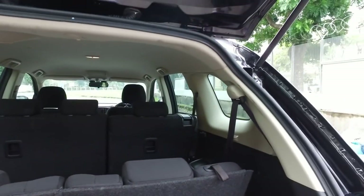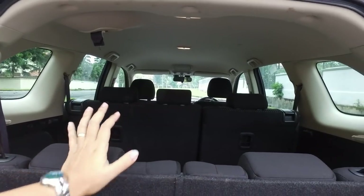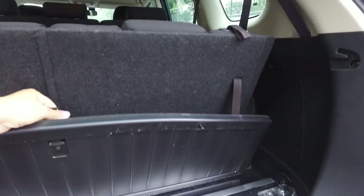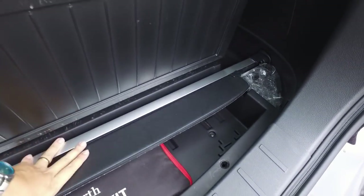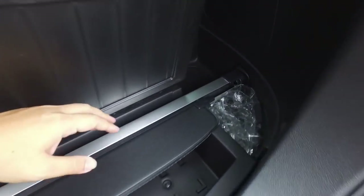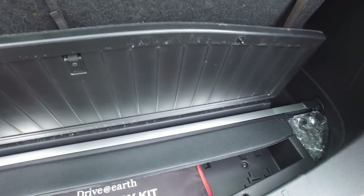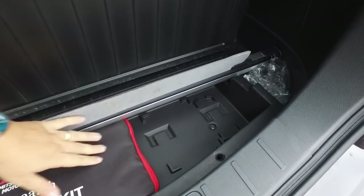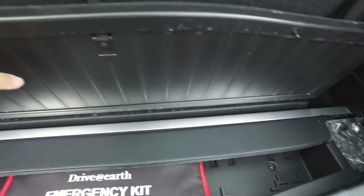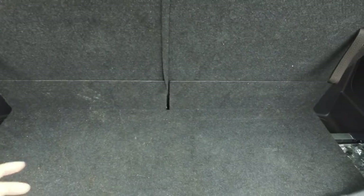The seats are deployed in seven-seater configuration. The Tonneau cover is stowed away and secured nicely under this compartment, which has a natural slot for it — I appreciate that. This compartment looks big enough; you can stow small items on top of it and bigger items here as well.